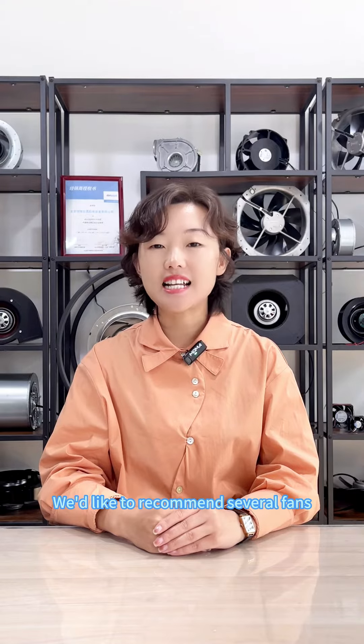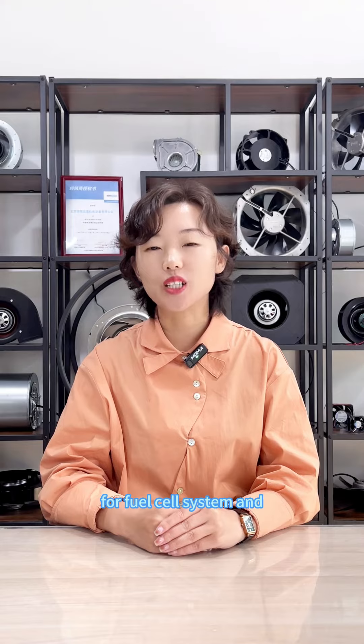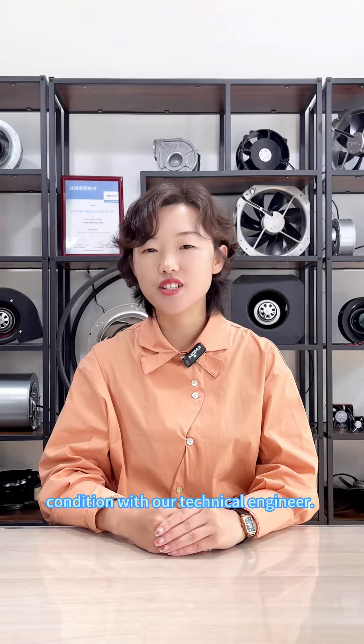Hello everyone, I am Sherry from Beijing Hengrui. We'd like to recommend several fans for FBMC axial flow fans for fuel cell systems and hydrogen energy. In this video, let us check out these fans under operating conditions with our technical engineer.